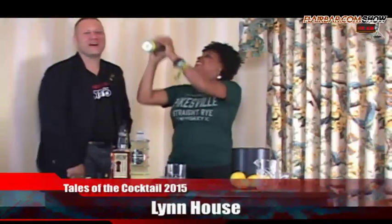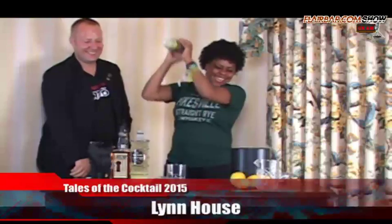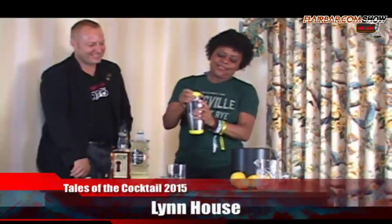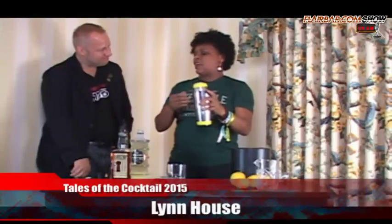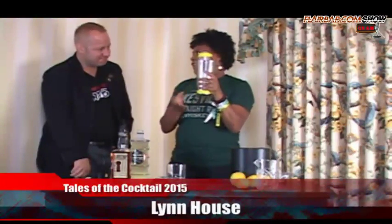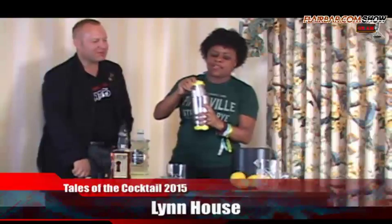You just want to give a nice, good shake. People are always like, how long do you shake, how many times? It's by touch. I feel it — I feel a little frost on the outside, the cold comes through, so I know I'm there.